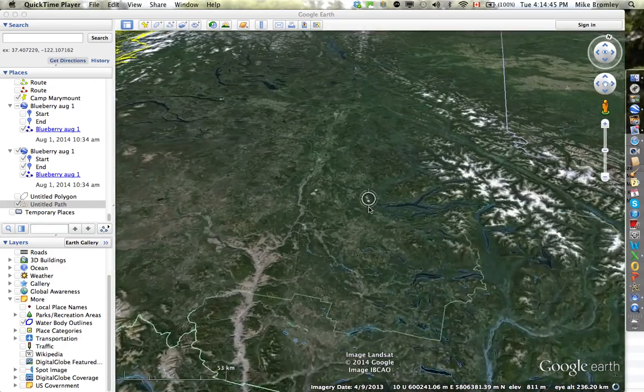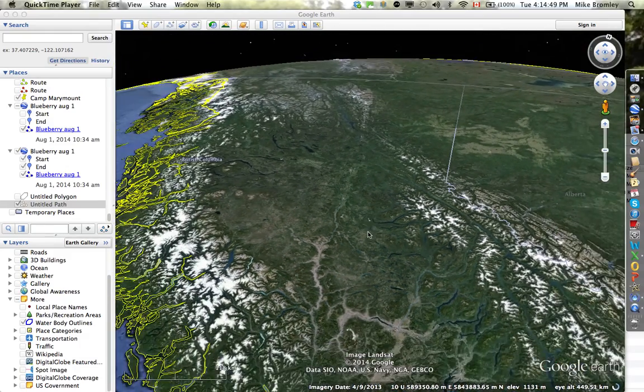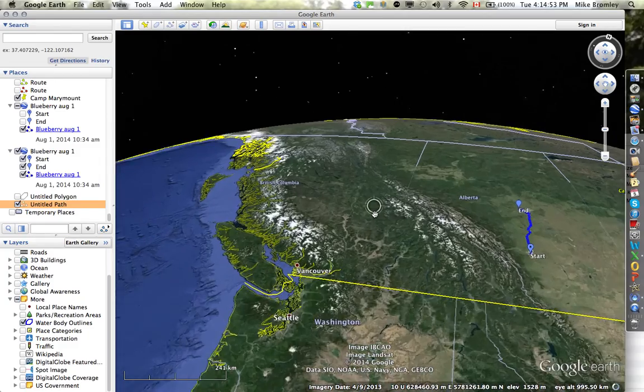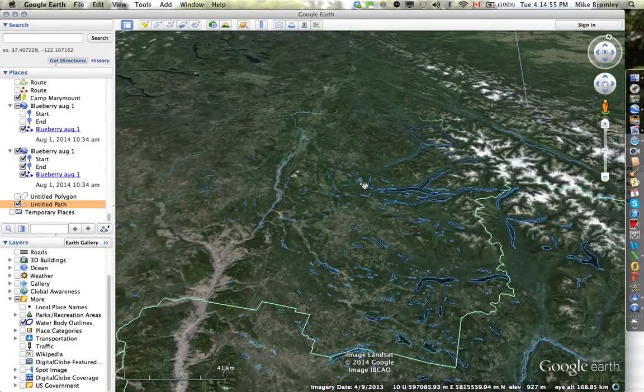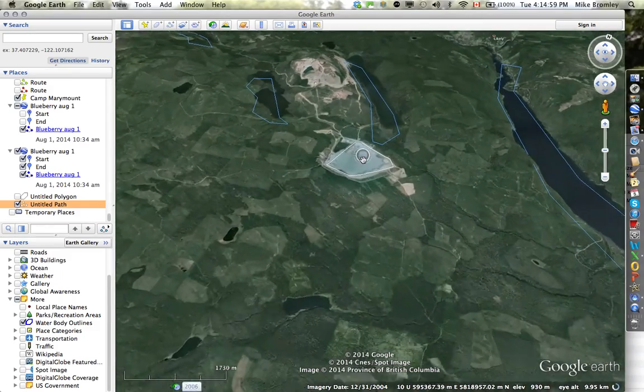We have the Tailings Pond at Quennell Lake, the Pauley Mine. You can see it in British Columbia — it's right in the middle of BC. I'm going to zoom in on it and have a look at its dimensions first of all.